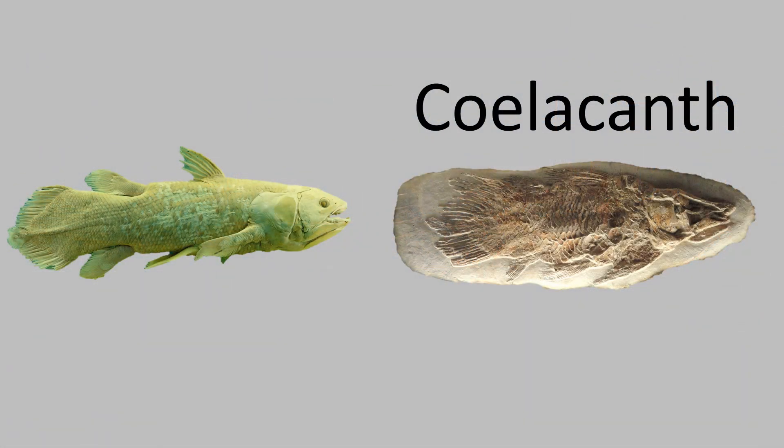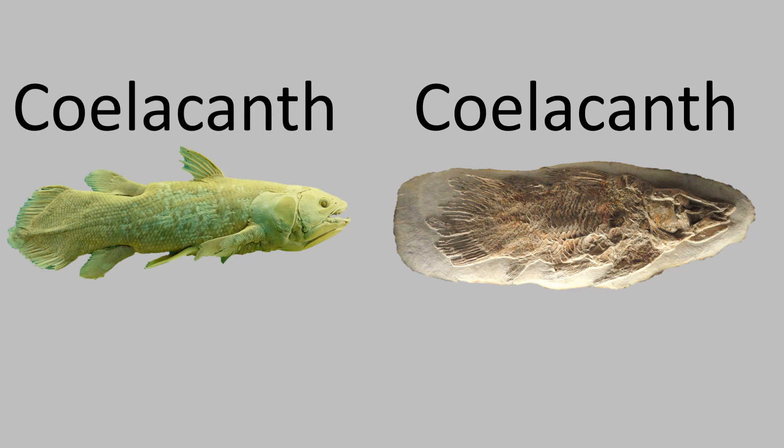When the fishermen sent the coelacanth to scientists, they were able to identify it as a coelacanth, but it did not belong to any genus of coelacanth previously known.